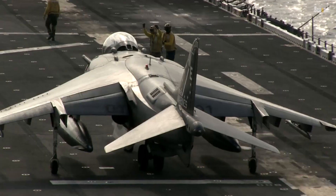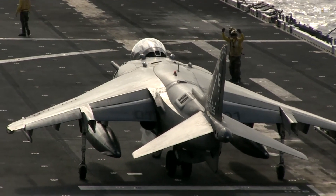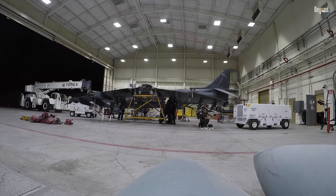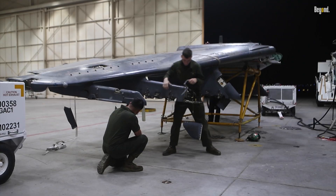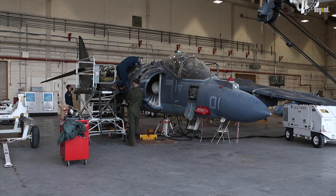The AV-8B Harrier II has also undergone several upgrades over the years to enhance its capabilities further. Notably, the AV-8B Harrier II Plus variant includes improved avionics and weapons systems that allow for precision targeting and enhanced combat performance. These upgrades ensure that the Harrier remains relevant in modern warfare environments, adapting to new threats and operational demands.